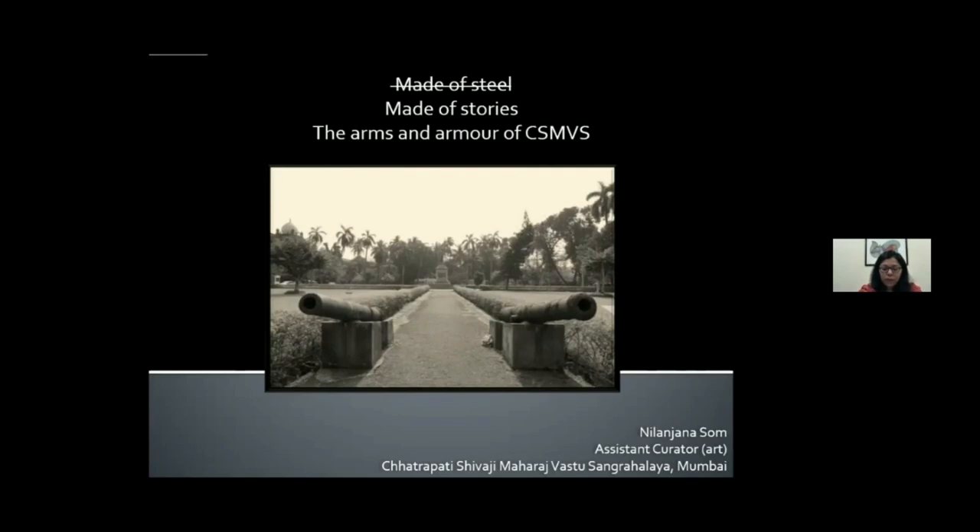I want to thank the museum for giving me this opportunity to talk about the arms collection in the museum. I want to especially thank my seniors, Mr. Mukherjee, DG, CSMVS, and Mrs. Manisha Nene, Director, for their constant guidance and support. I also take this opportunity to thank my colleagues in the museum for the constant engaging discussions that I shared with them.